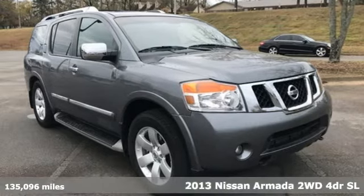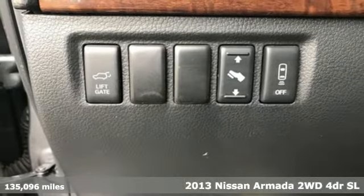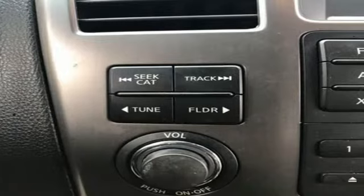It's a 2013 Nissan Armada. You'll live a life full of adventure. This traditionally rugged, yet modern Armada is the full-size SUV that fits your life.